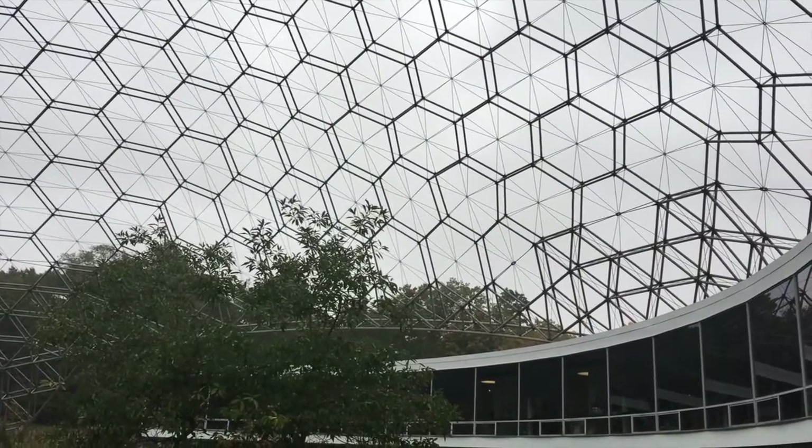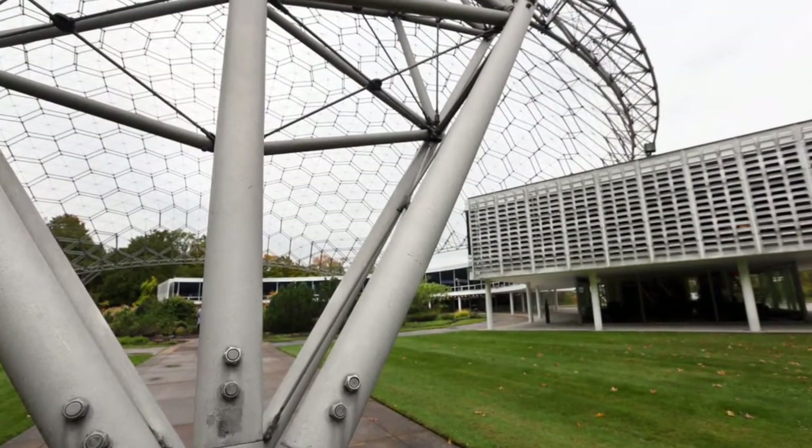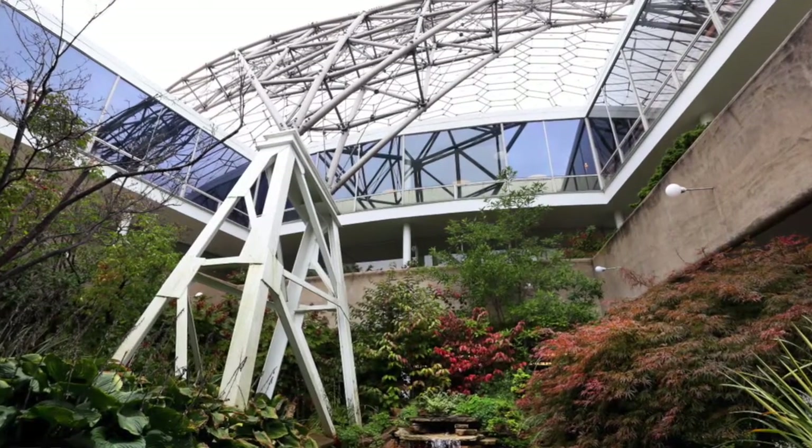The ASM International dome is 103 feet high and 258 feet in diameter. It rests freestanding on five basic pylons and follows the geodesic dome design of the great inventor Buckminster Fuller.